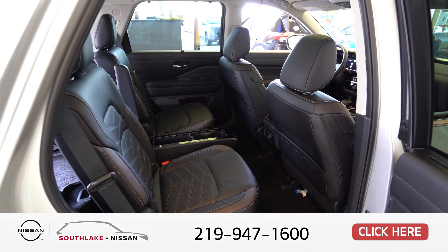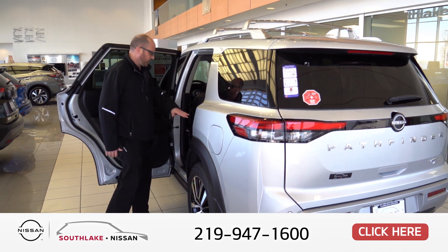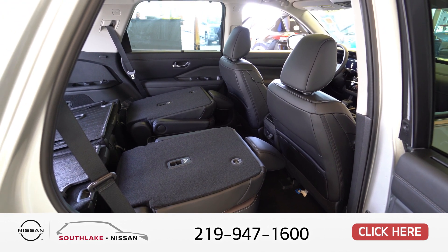Inside you have beautiful captain chair seating, which is standard on the Platinum model. Any trim level below will have bench seating, allowing up to eight passengers. The Platinum Package features a split bench rear seat that folds down for extra storage capacity, and seats up to seven passengers.